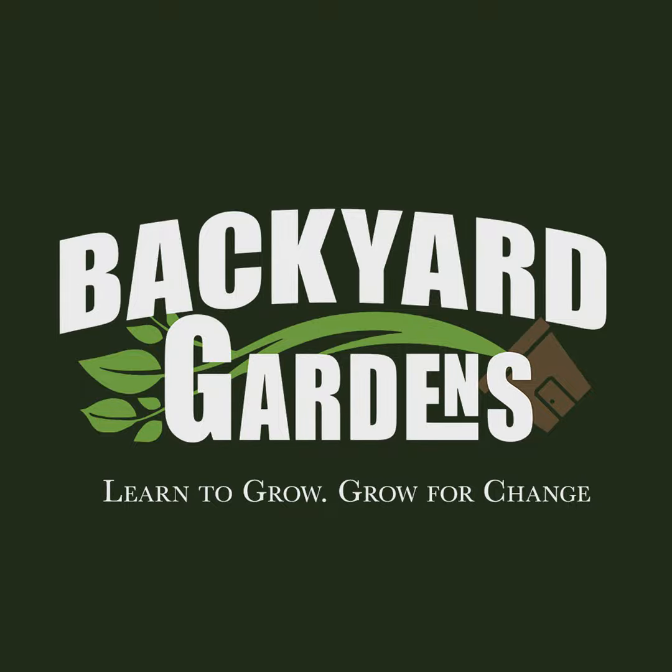Essential edibles. So we did an episode — it was late last year, like November-ish. We released it on Patreon, and it was kind of the history of gardening and stuff like that.